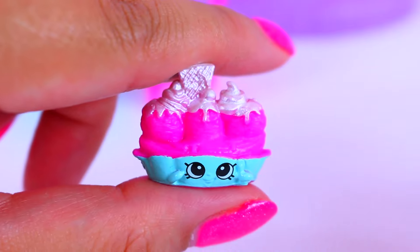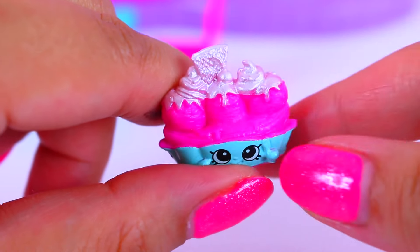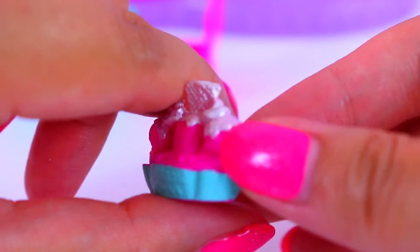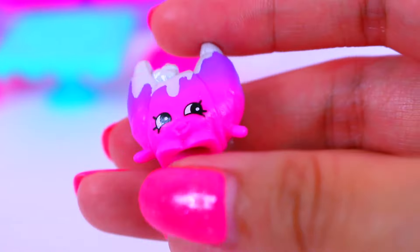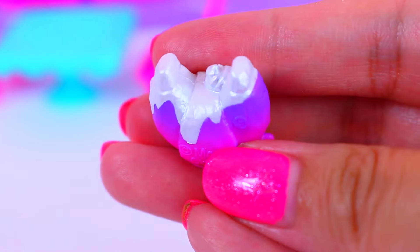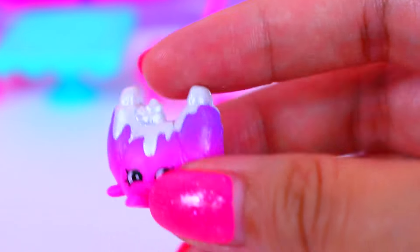The first Frosted cutie is Banana Splitty. Look how cute it is. I love Banana Splits. Look how much frosting they have on top of this. And look how cute Croissant Dior is. I love the pink and purple on him. And look at all the drippy frosting on it. Yummy!